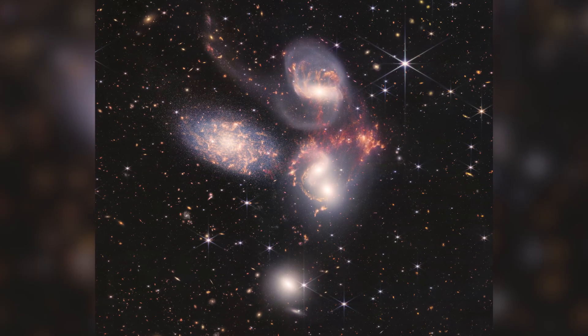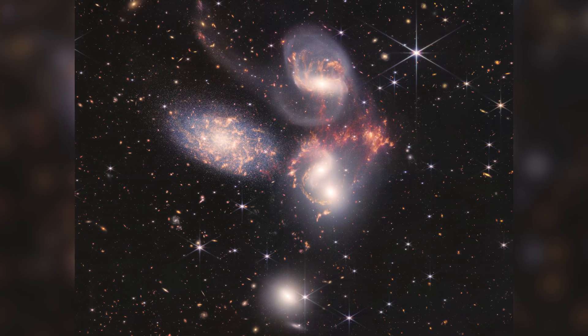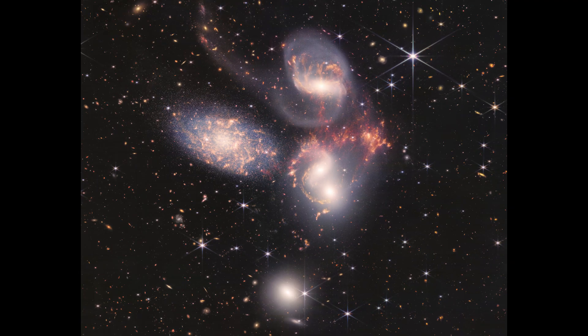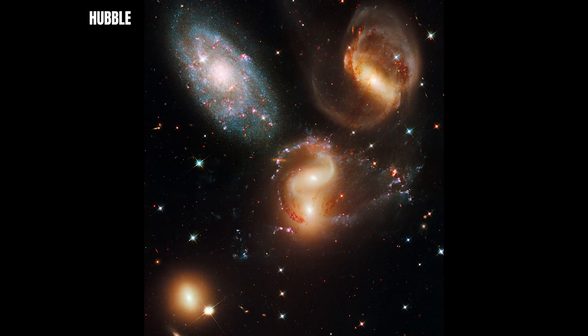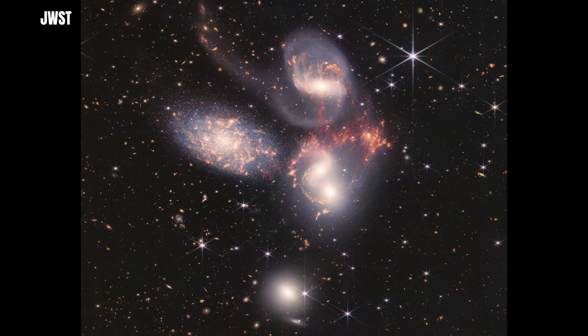This is Stephan's Quintet, a compact group of five galaxies locked in a gravitational dance. Four of them are truly interacting, tugging on each other, distorting their shapes, and triggering waves of star formation. Webb's view of this scene is the most detailed ever taken in infrared. You can see long tails of stars and gas stretching between the galaxies, evidence of past encounters. Shock waves ripple through clouds of interstellar dust heated by enormous collisions. In one region, you can even spot a supermassive black hole actively feeding, surrounded by glowing material moving at near light speeds. With Hubble and other telescopes, we saw parts of this — but with JWST, the drama becomes fully visible.